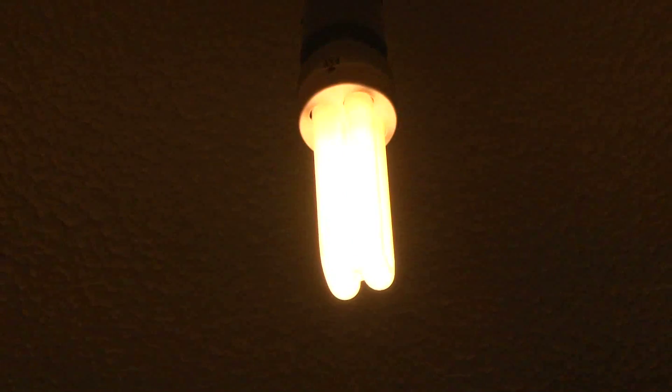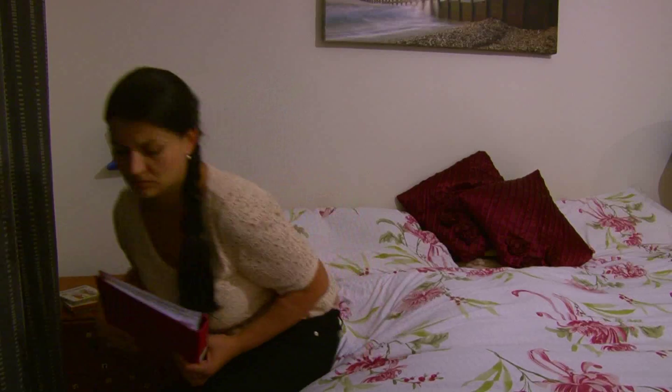Are you tired of dark rooms that are difficult to read and comfortable to work in? Stop wasting money and try a Solis CFL — the one that stays young and bright all its life.